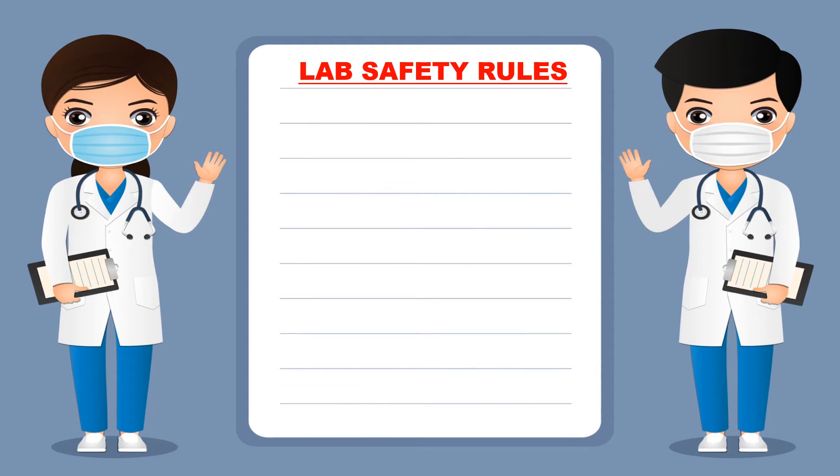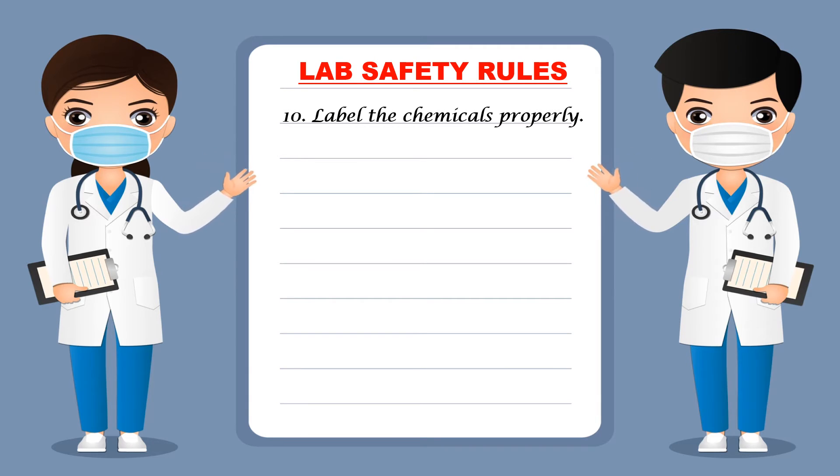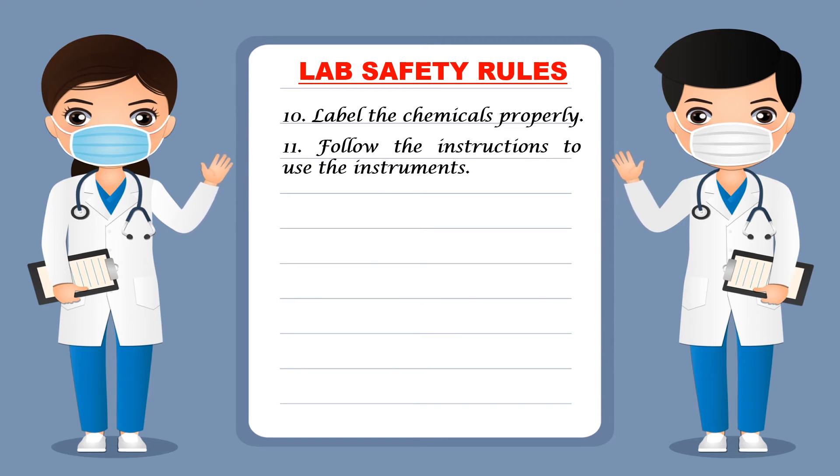Next, you should label chemicals properly. The labeling of the chemical should be correct and neat so that everyone can read it. Next, follow the instructions to use instruments — if you are using some new instrument, first read the instructions on how to use it, then start using it. Using instruments without reading instructions may damage them or produce inaccurate readings. To use any instrument efficiently, firstly read the instructions.